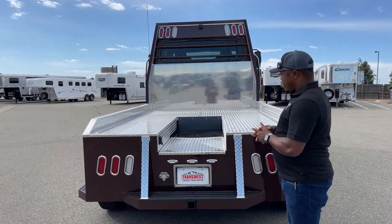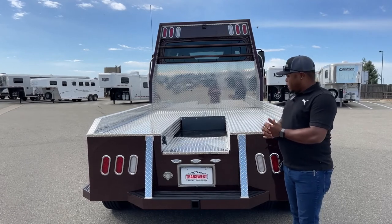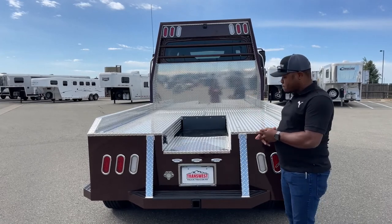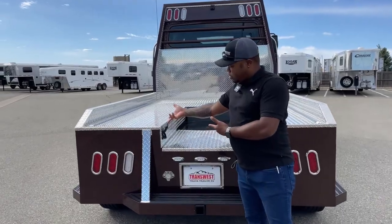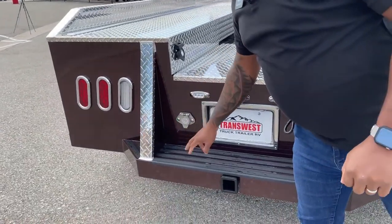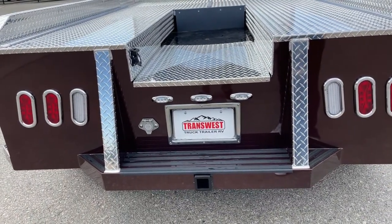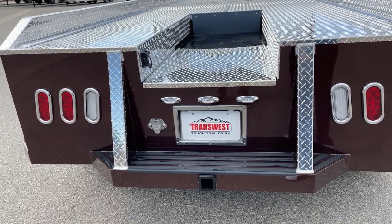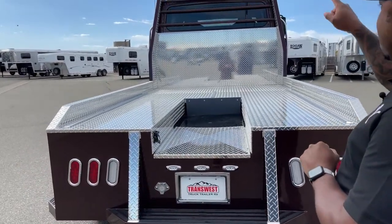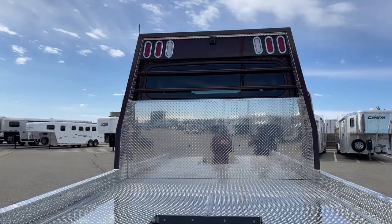We have the option of the Hensley Trailer Saver hitch, a fifth wheel that can convert into a gooseneck ball with the attachment, or a straight gooseneck ball on the bed. Everything is pre-drilled for whichever hitch you decide. Once you hook up your trailer, you do have a seven-pin hookup and of course we have the Voyager camera system input for trailers that have that same Voyager camera setup.